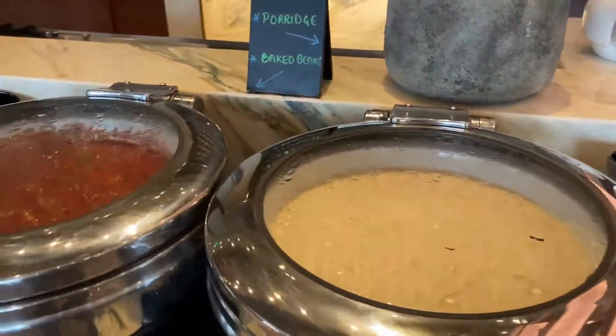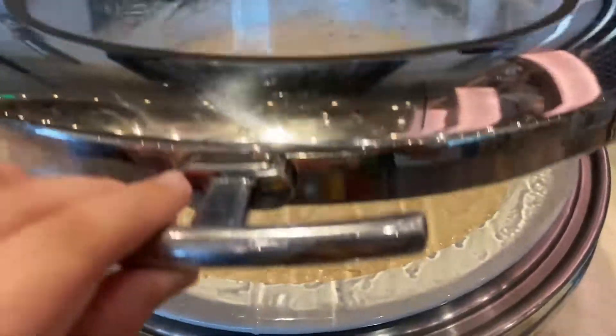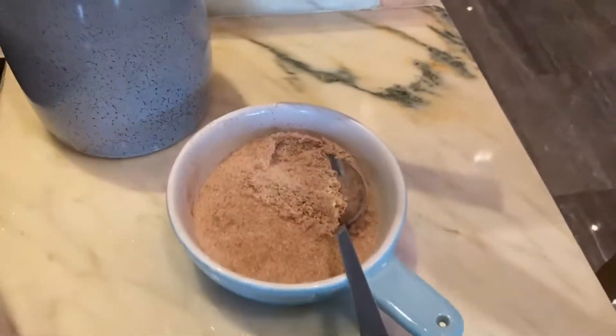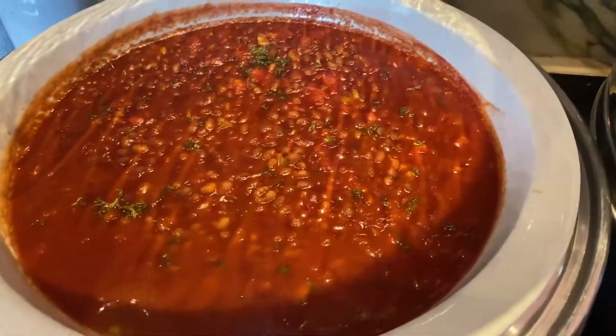If we look at this side, there is porridge and baked beans. With the porridge I have brown sugar, and in the back there are blueberries and black beans. There are also baked raisins here — a slightly different kind of raisin.